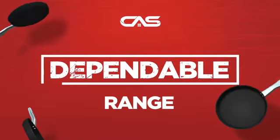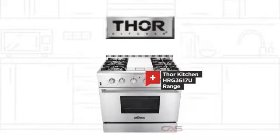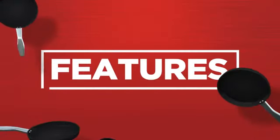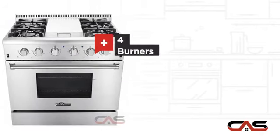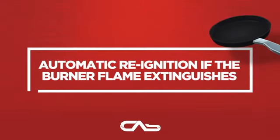Need a dependable range? Try this range model from a trusted brand. It offers many features: spacious 36 inch design, convection circulation, four burners and sealed gas power, and much more.